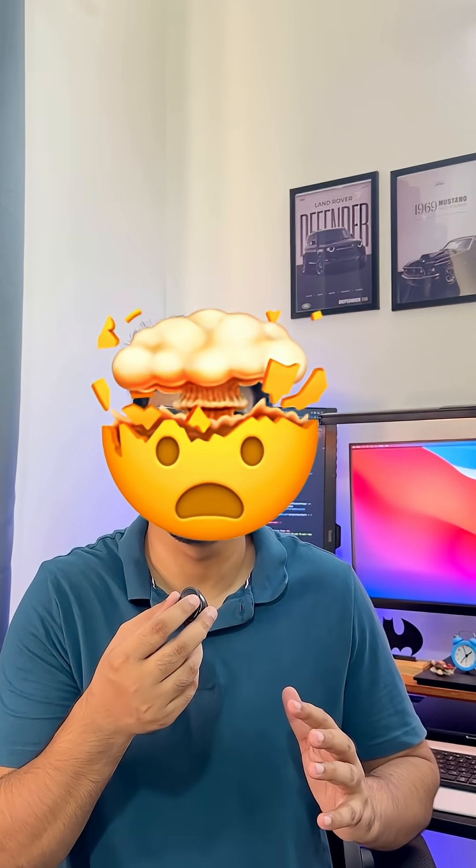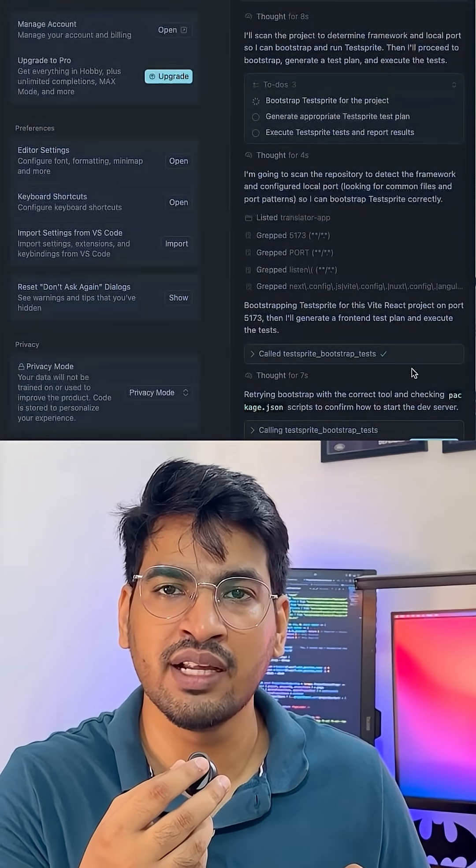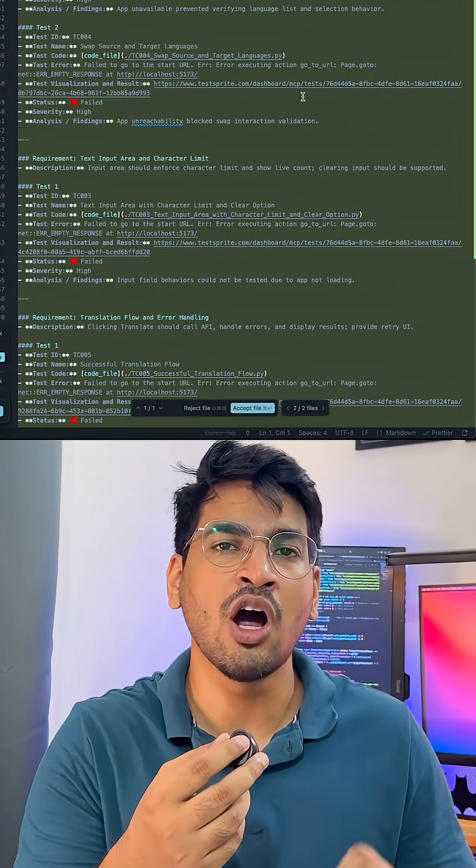Then I tried something new: TestSprite MCP. It just hit rank 1 on Product Hunt and honestly it blew my mind. One click in Cursor and it went beast mode — wrote a full test plan, created test cases, ran them, and flagged what was broken and told Cursor how to fix them.